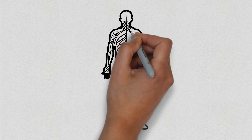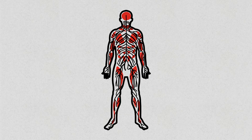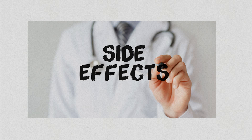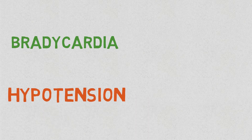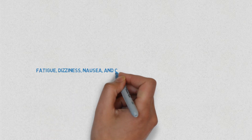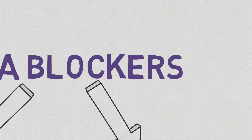Beta receptors are found all over the body and induce a broad range of physiological effects. The blockade of these receptors with beta blockers can lead to many adverse effects. Bradycardia and hypotension are two of the most common adverse effects. Fatigue, dizziness, nausea, and constipation are also widely reported.